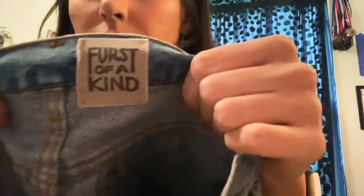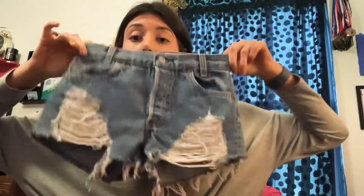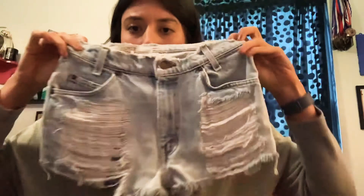These are originally Levi's or Wrangler but a company called First of a Kind takes them, reworks them, either cuts them or distresses them, makes them into shorts, and sells them. These are tiny, probably a 25 or so, but nice distressing. Another pair of First of a Kind — light wash with major distressing even on the top, also probably around the same tiny size.